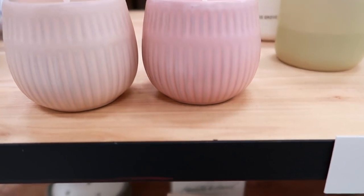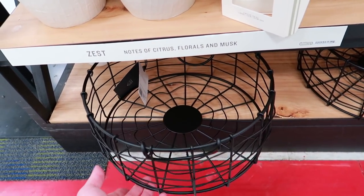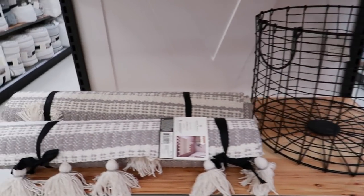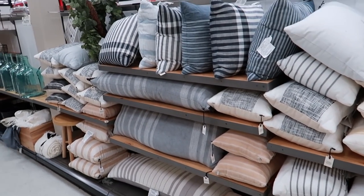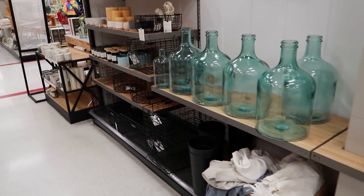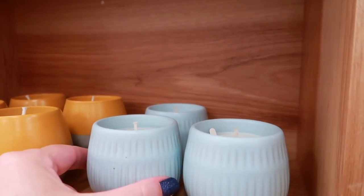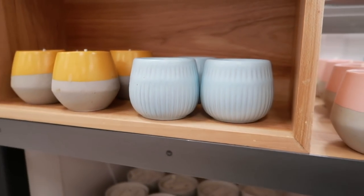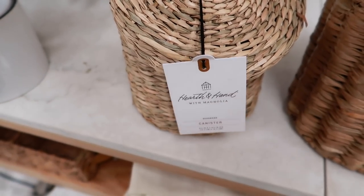They also have some new Magnolia candles out — these are very pretty. This one is sea salt bergamot and smells really good, and this one is citrus grove. Loving these baskets right here — Magnolia always has some of the nicest baskets. Here are some Hearth and Hand baskets as well — I pretty much love all of their baskets. They also have a ton of pillows right now that I don't remember seeing last time — this is the most pillows I've ever seen in this section.